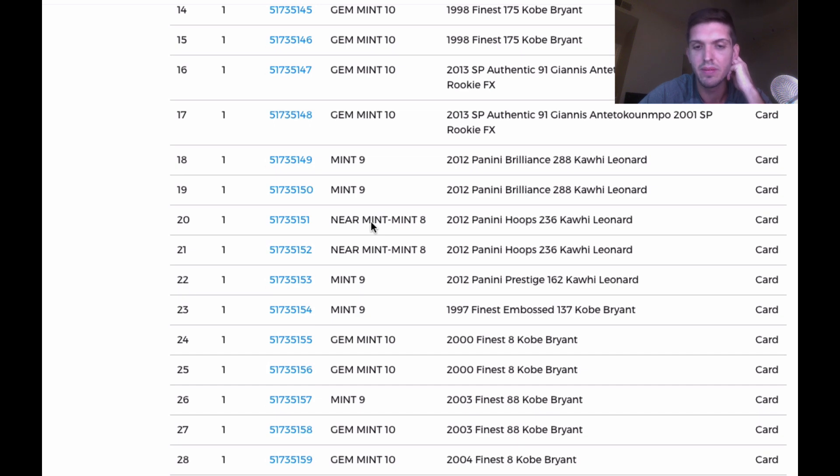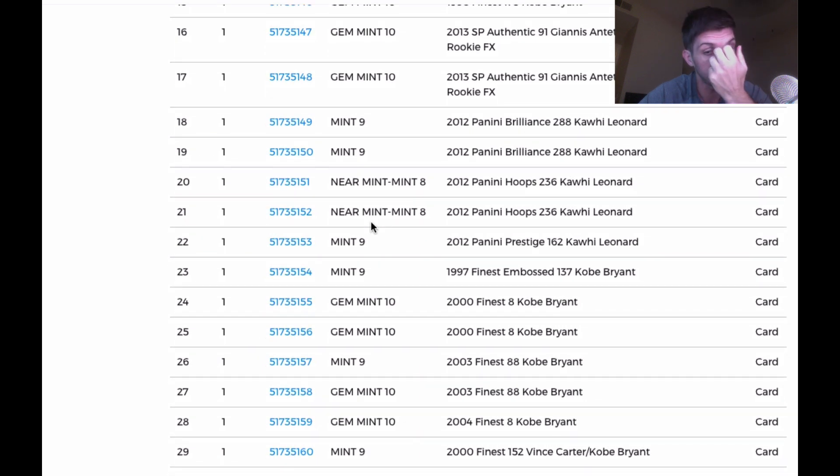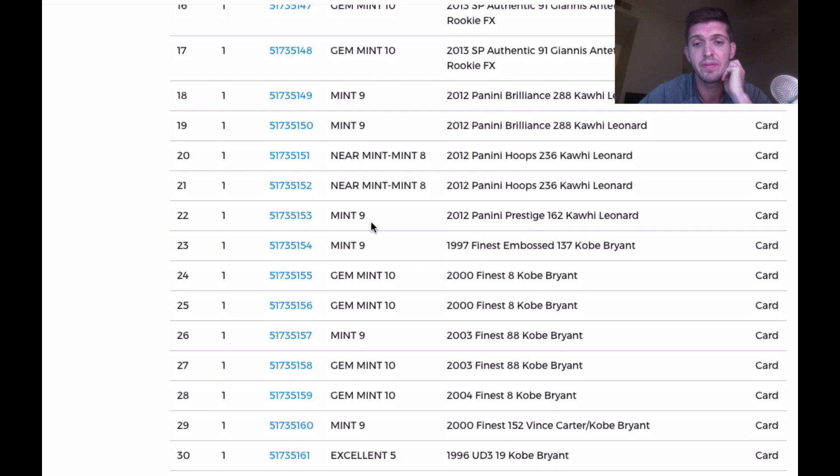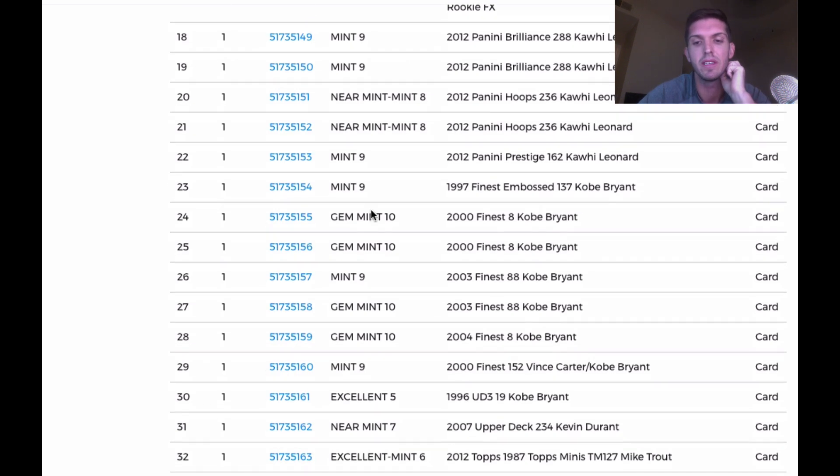2004 Finest — that's LeBron's second year. Those are a little bit easy to gem. The Finest Vince and Kobe came back a nine. UD3 came back a five — that's rough. And Upper Deck KD came back a seven. I remember those not being in good shape, especially the Kevin Durant which had issues.